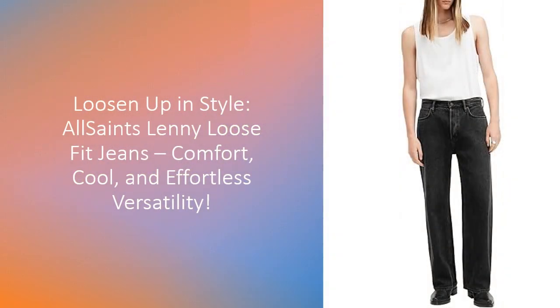Ready to level up your denim game? Say hello to the All Saints Men's Lenny Loose Fit Wide Leg Denim Jeans, the ultimate blend of grunge-inspired comfort and modern sophistication. Whether you're going for a casual laid-back look or a smarter, elevated style, these jeans give you the freedom to wear them your way.